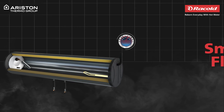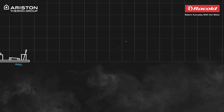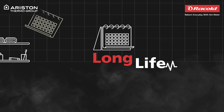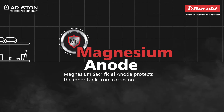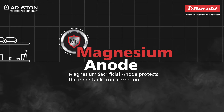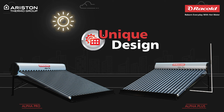Moreover, Alpha Pro has a smart float valve feature, which eliminates the need of a long air vent. Ariston Thermo India owns this unique and patented technology. In addition, you can also make way for its long life with the magnesium anode that combats corrosion, which is present in both the ETC products. The Alpha range of solar water heaters has a unique design which blends seamlessly with your building aesthetics.